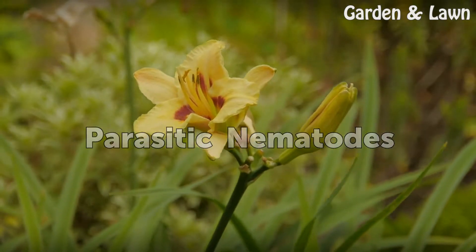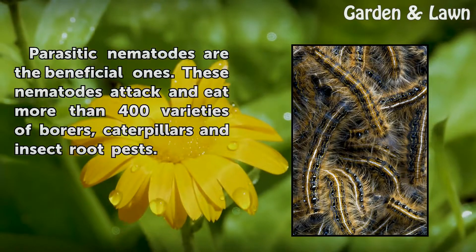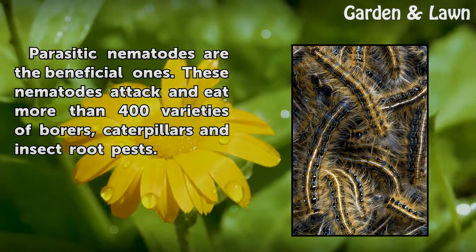Parasitic nematodes are the beneficial ones. These nematodes attack and eat more than 400 varieties of borers, caterpillars, and insect root pests.